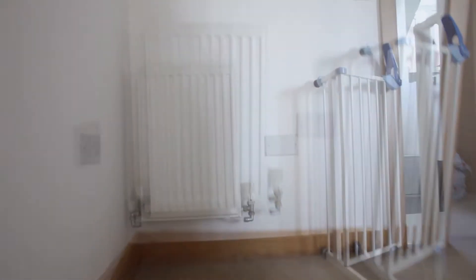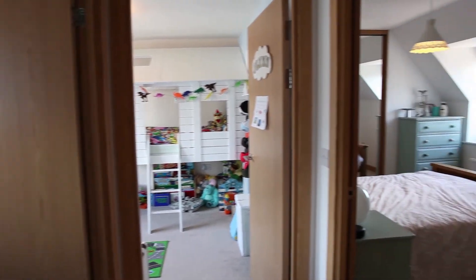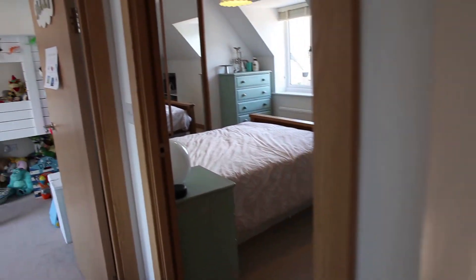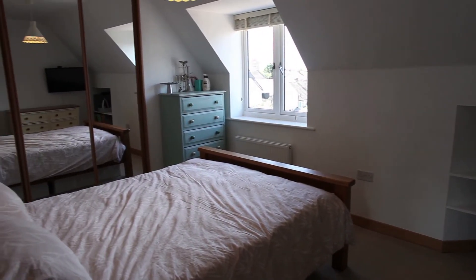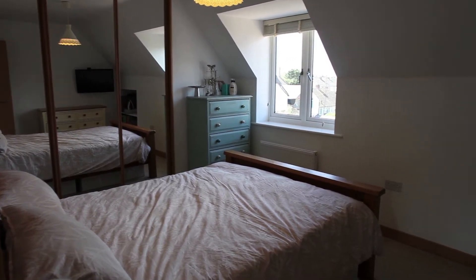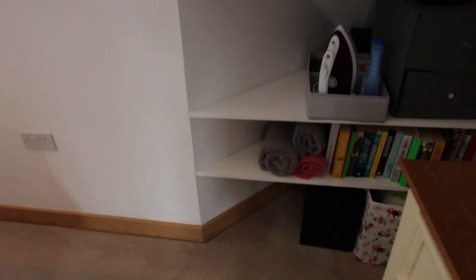Don't forget: on the ground level we have the cloakroom — which is really important in all modern family homes — the utility room, and the garage. Coming up on the first floor you've got the lounge, kitchen, and dining area with the wonderful balcony. Up here you've got two really good-sized double bedrooms. Bedroom number one is a lovely size — you've got a real range of fitted mirrored wardrobes on the side and a lovely little window at the front letting all that natural light through. It's a really lovely space.